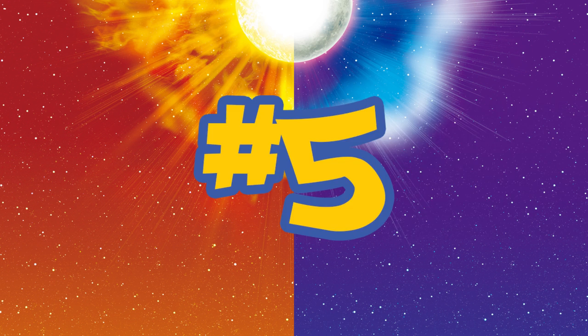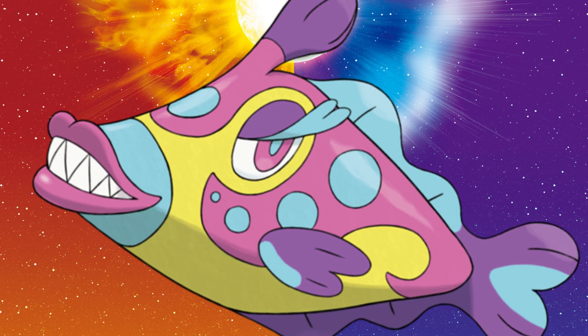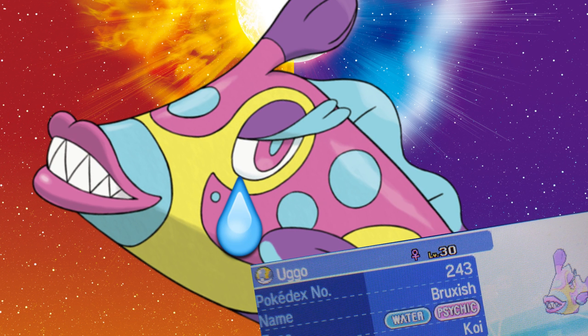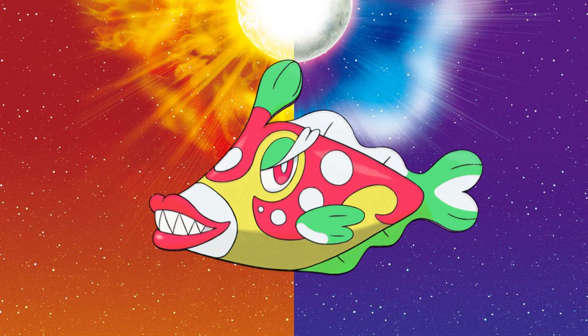Number 5 is Bruxish. And honestly, I don't even like these things at all. Like, I literally named mine Ugo and only got it to complete the Pokédex. But what I like about its shiny is, I think it was meant to look like a piranha plant from Mario — that was literally my immediate thought when I saw it for the first time.